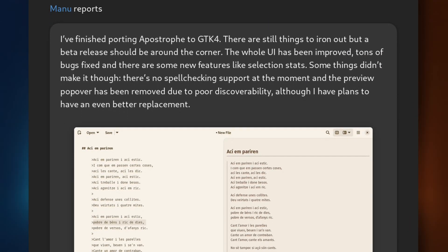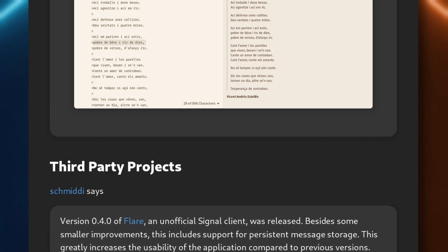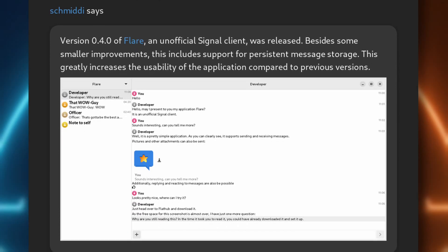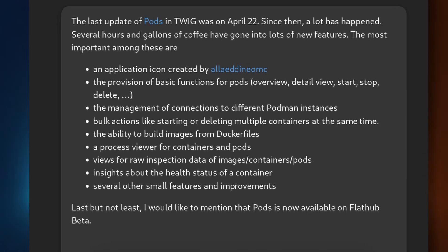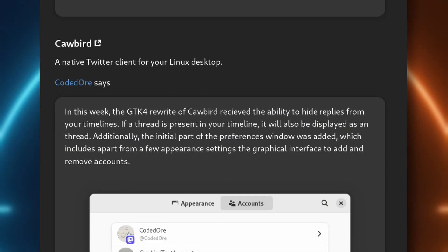On top of all these LibAdwaita improvements in GNOME 43 and all apps that take advantage of it, we also got Apostrophe, a markdown editor now ported to GTK 4. There's Flare, a Signal client which was just released. Pod, the Podman client, got a lot of new features like connecting to different instances. Login Manager is now available via AppImage and it supports incomplete shell themes. And Cawbird, the Twitter client, is continuing its GTK 4 port. Splitting LibAdwaita off from GTK was really a good move, as it seems to move a lot faster in terms of improvements.